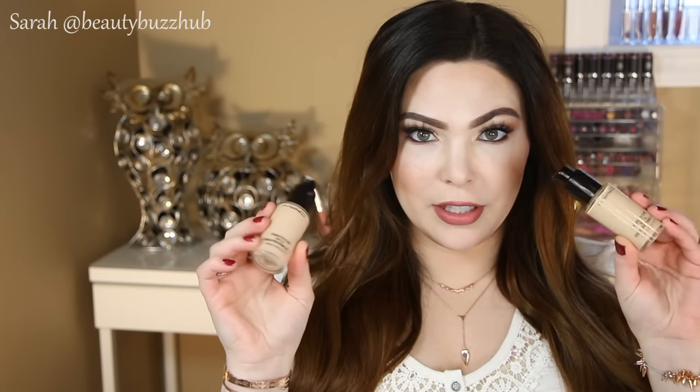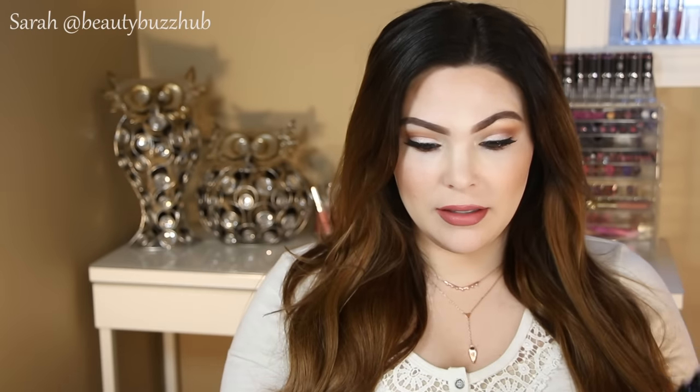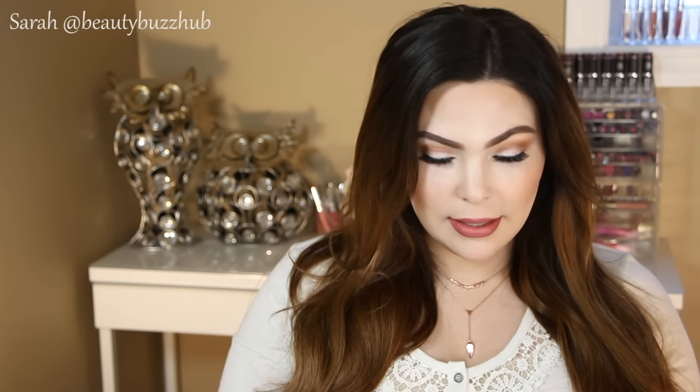Next category is foundations. First up I have my MAC Studio Fix Fluid SPF 15. These are so versatile for me. I have two colors — NC15, and I'll mix it with a little bit of NW13, which is not super pink tone. I mix those together because I like the color better. These are so versatile: I can sheer them out with a beauty blender and get more of a medium coverage, or I can really build it up with more layers and get a nice full flawless coverage.